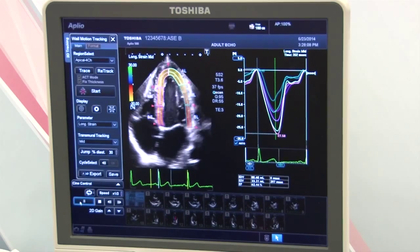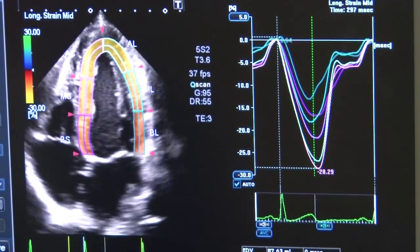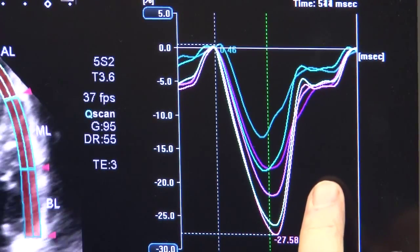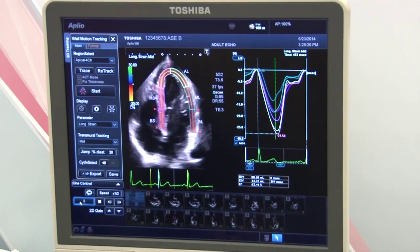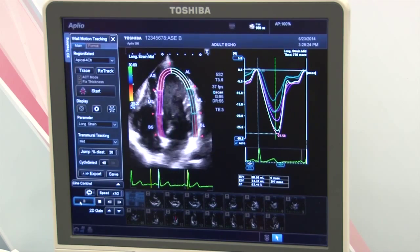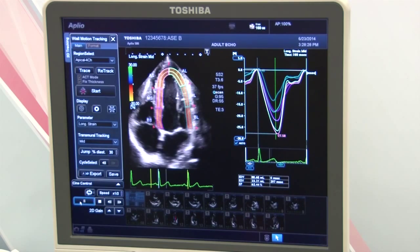Now we can see the individual segments and see how the wall is tracking using 2D wall motion speckle tracking. You see your curves which break up for each individual segment. You also see end-diastolic volume, end-systolic volume, and ejection fraction — all of this to give a more accurate diagnosis for early detection of cardiovascular disease.